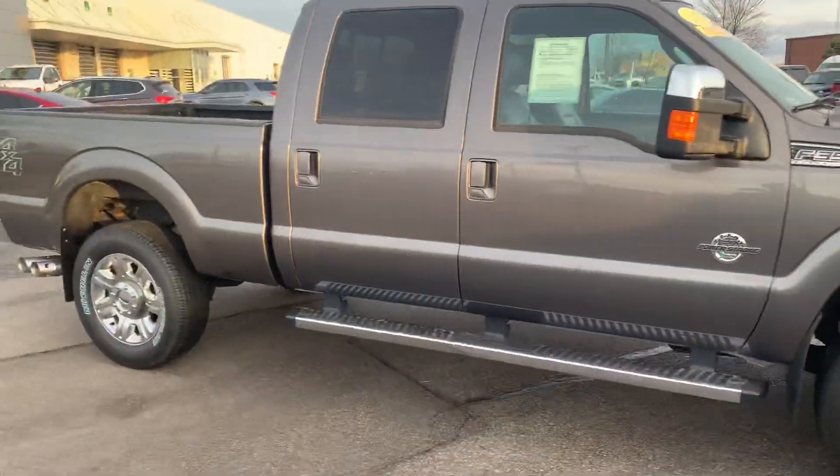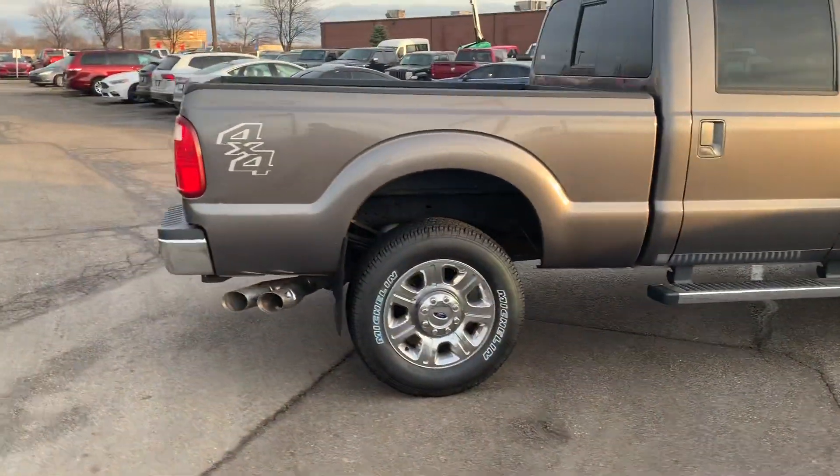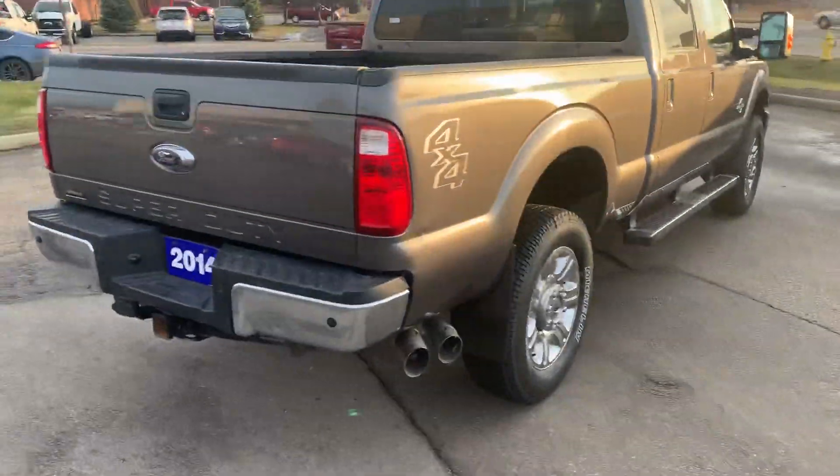The body's in really great shape. Tires are in great shape. It's got the 6.7 Power Stroke.